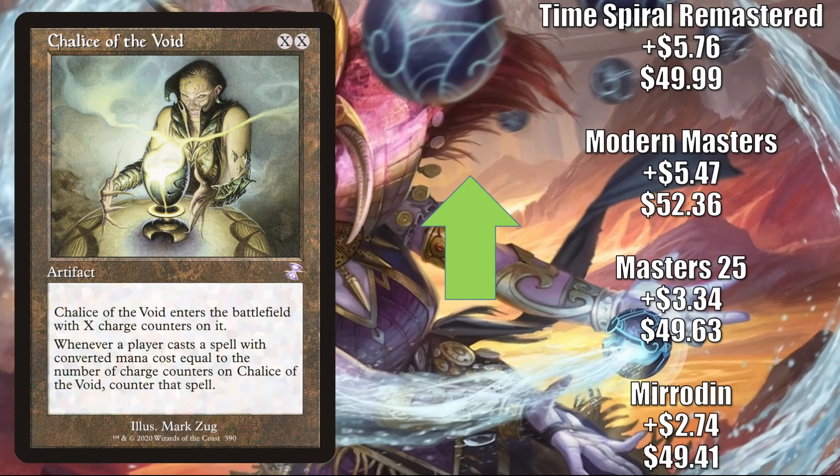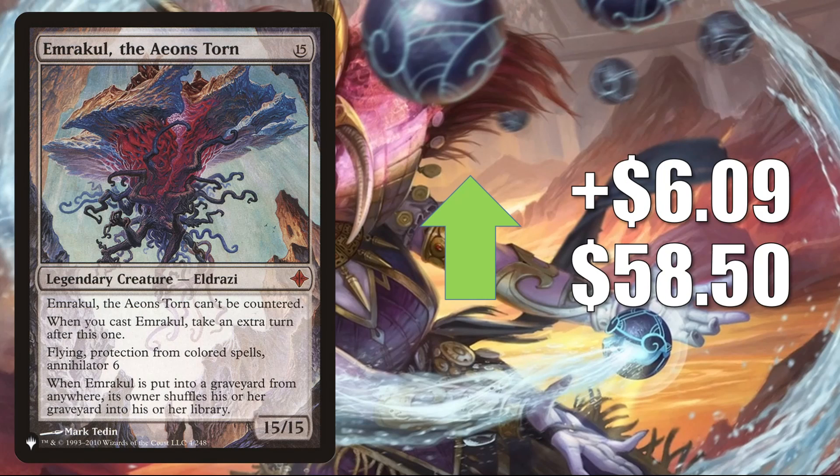The first card going up in value is Chalice of the Void — another popular Modern sideboard option you'll find in a lot of different builds, and it's still trending up. It also gets Legacy, Vintage, and a little Commander play. The Mirrodin copy goes up $2.74 to $49.41; Masters 25 up $3.34 to $49.63; Modern Masters up $5.47 to $52.36; and Time Spiral Remastered is jumping $5.76 to $49.99. Emrakul, the Aeons Torn goes up $6.09 to $58.50. This is the copy from the list that left after Kaldheim. It's banned in Commander, so you can't blame that format. However, as you may have guessed, this is moving mostly because of Modern — you'll find it in Glimpse Cascade, sometimes Amulet Titan, Taking Turns, and more. Many times you'll see it come out of a sideboard against a Mill deck, and Mill strategies are getting more play now, partially because of Tasha's Hideous Laughter from Adventures in the Forgotten Realms. It also continues to see Legacy play in Sneak and Show, Omnitell, Mono-Green Cloudpost, Enchantress, and sometimes Doomsday.